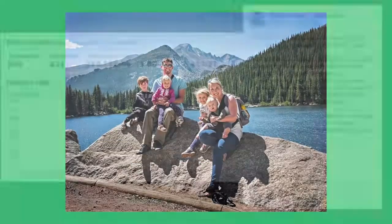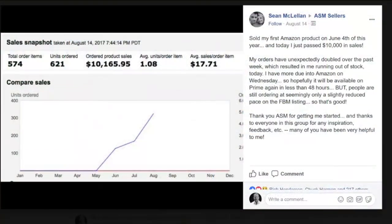The entire time we've been involved in this business, now is the best time to get started. We're showing you how even people brand new to selling on Amazon can produce incredible results. For example, here's Sean McClellan posting in one of our private groups on August 14th — after launching his first product only two months before, he was already at $10,000 in sales. His biggest problem right now is keeping inventory in stock — not a bad problem to have for a brand new seller.